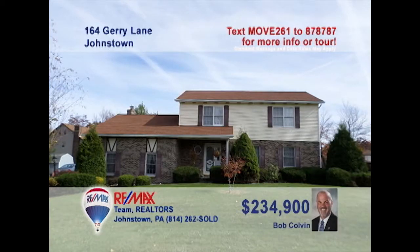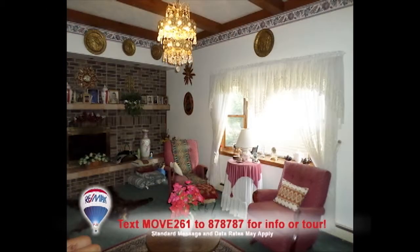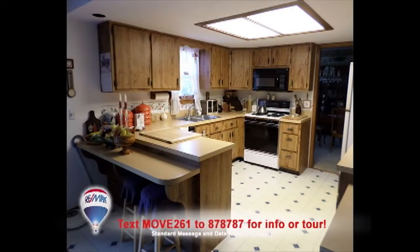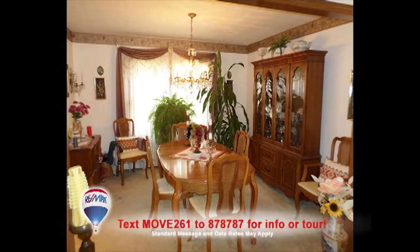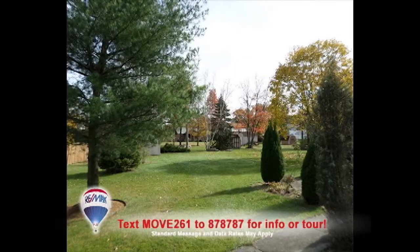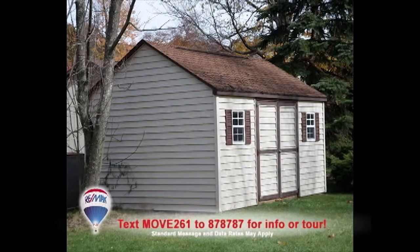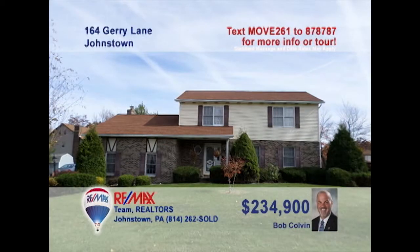Listing specialist Bob Colvin welcomes you to this beautiful Richland home. Relax with a favorite book in the living room or spend time in the family room with fireplace. Prepare your favorite meals in the eat-in kitchen with breakfast bar and enjoy formal gatherings in the dining room. Head out to the rear patio and gaze out over the nearly half-acre yard. There's even a storage shed for the tools, four big bedrooms, and a laundry area too. Take a tour with a buyer agent.